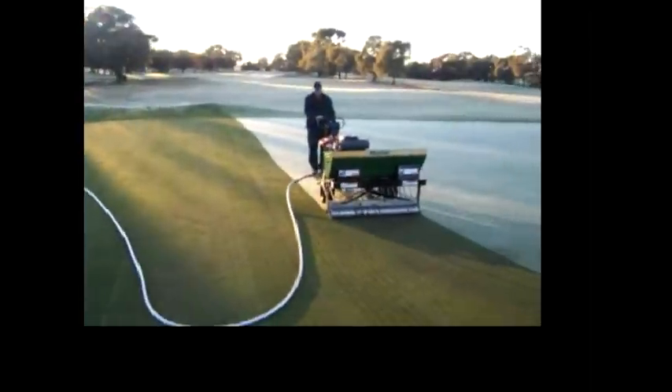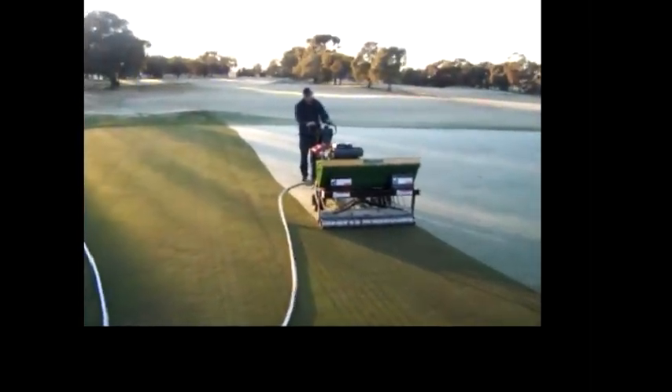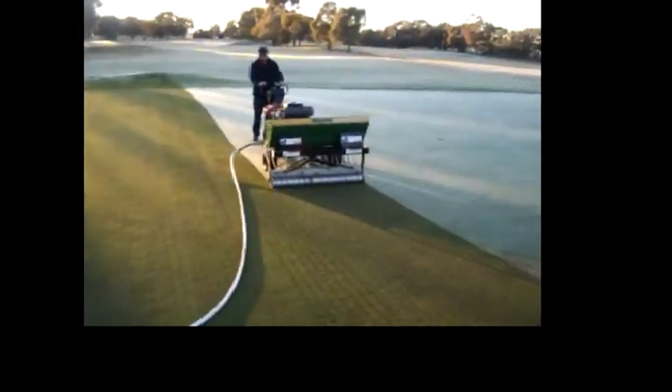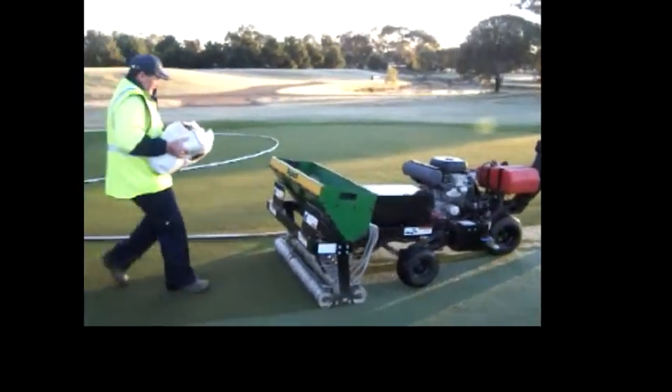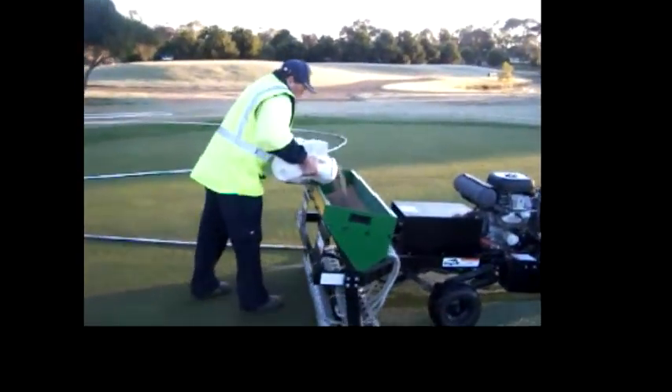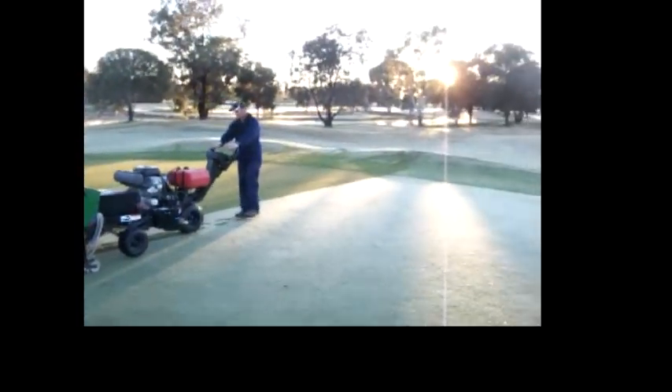Here we are on the 12th East Green, injecting the Profile, which is a ceramic-based material, six inches into the green. Here is one of the staff members pouring the material into the hopper. This material is injected via water pressure, which you can see on the hose.